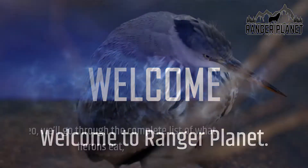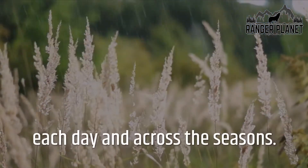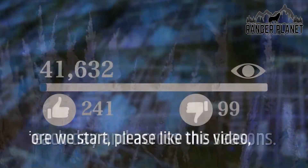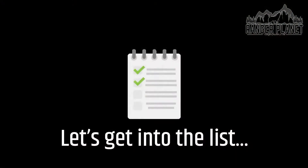Welcome to Ranger Planet. In this video, we'll go through the complete list of what herons eat, each day and across the seasons. Please like this video, as it helps us upload more content like this. Let's get into the list.